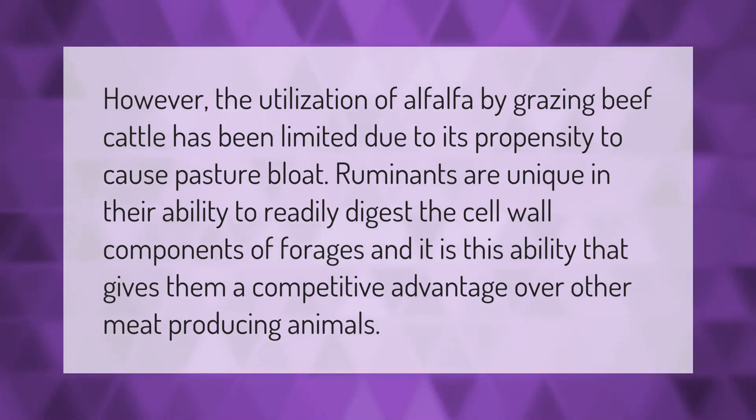Ruminants are unique in their ability to readily digest the cell wall components of forages, and it is this ability that gives them a competitive advantage over other meat-producing animals.